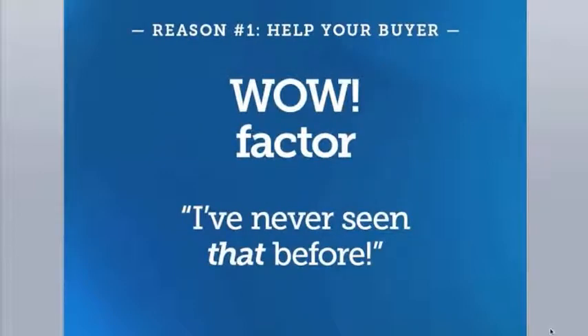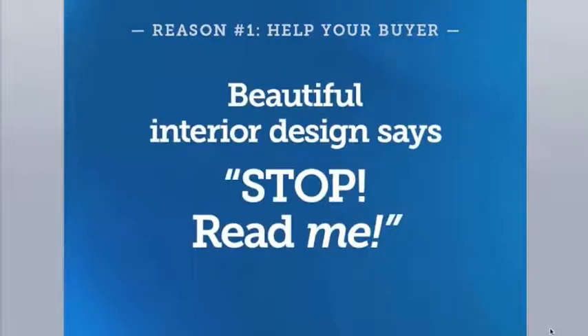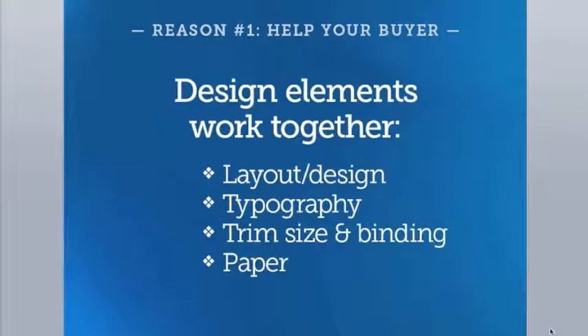What does interior design do for your buyer? Hopefully it makes them say to themselves, 'Wow, this book looks like a good book. I want to learn more about it. I've never seen anything quite like this before.' Your beautiful interior design should say: stop and read me, don't browse away to that other book, buy me.